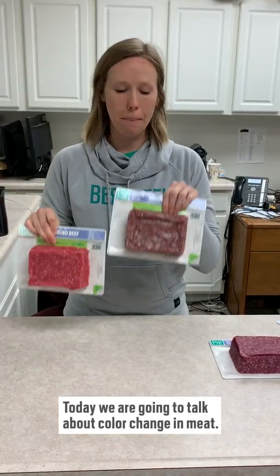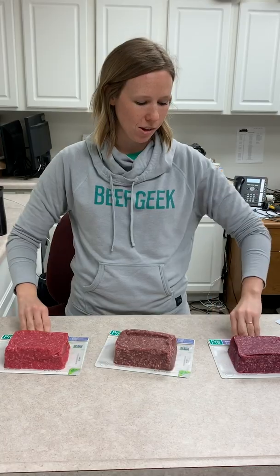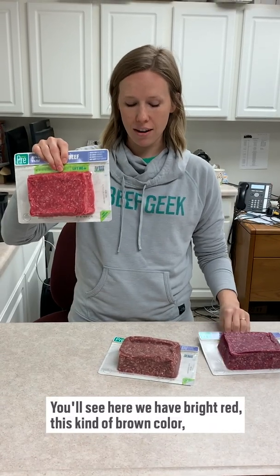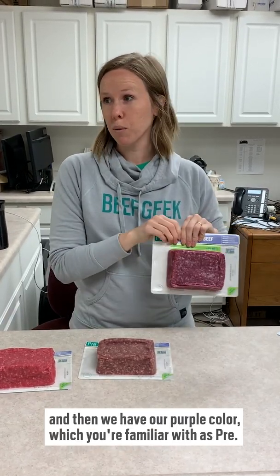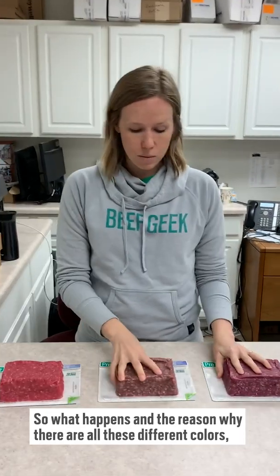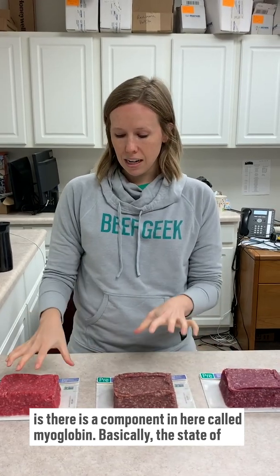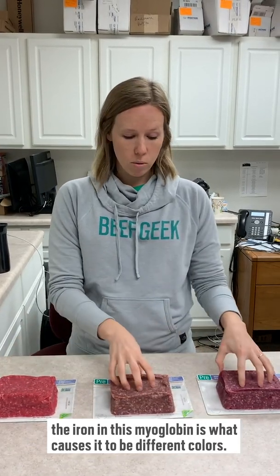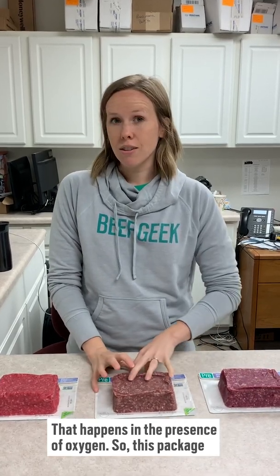Today we're going to talk about color change in meat. You'll see here we've got bright red, a brown color, and then purple. The reason why there are all these different colors is there's a component called myoglobin. Basically, the state of the iron in this myoglobin is what causes the different colors, and that happens in the presence of oxygen.